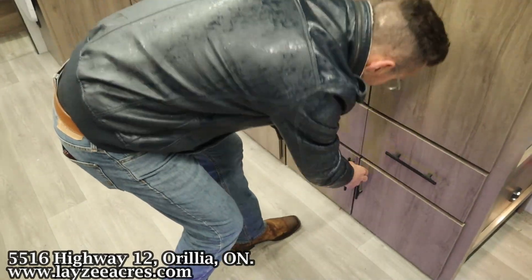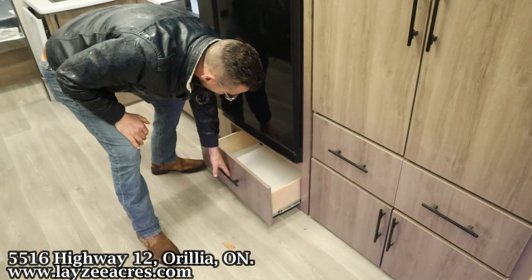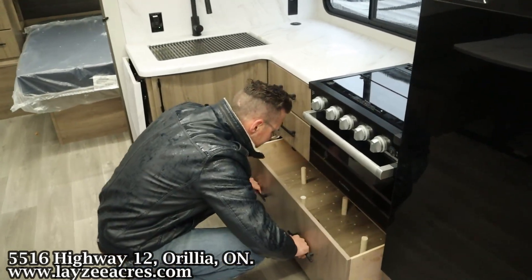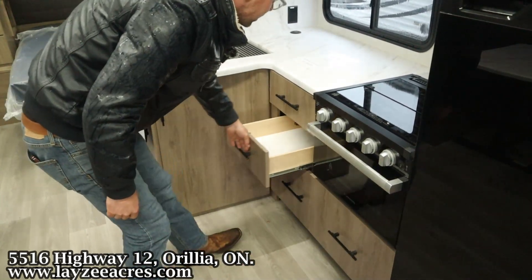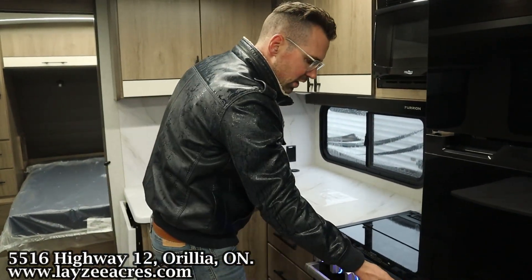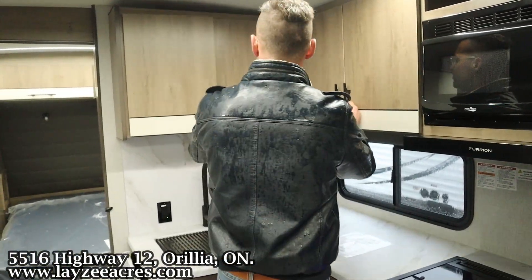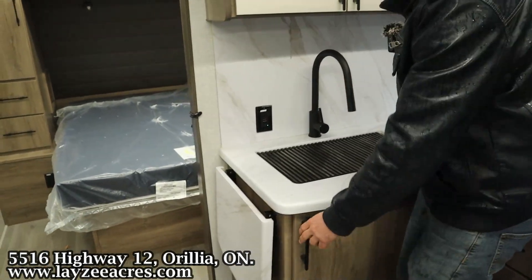Drawers in through there. Nice little drawers and a great pot and pan drawer. Got some counter space in and around here — seamless. Blue lights on the oven knobs. Oven itself down below. Range hood microwave, plates and cups in through here, bowls and cups there. Undermount stainless steel sink with a pull-out faucet. Countertop extension.